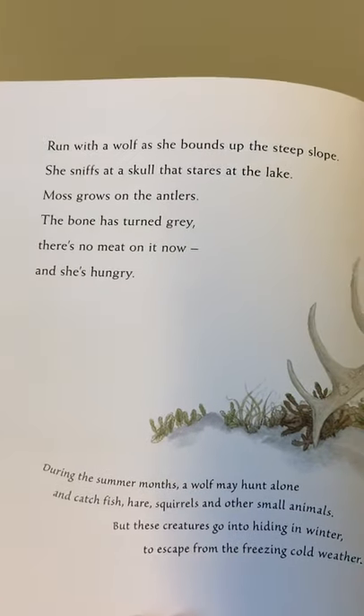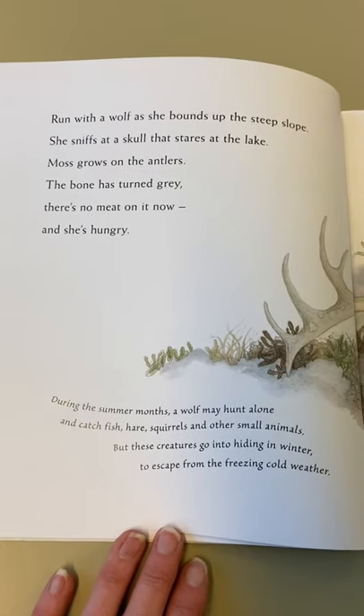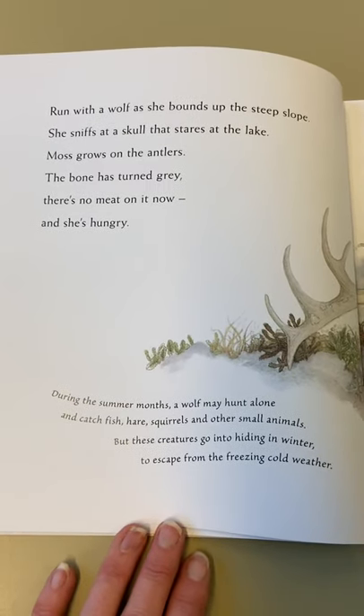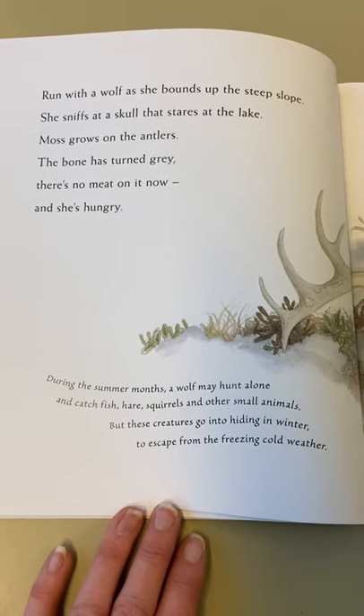Run with a wolf as she bounds up the steep slope - she sniffs at a skull that stares at the lake. Moss grows on the antlers, the bone has turned grey, there's no meat on it now, and she's hungry.